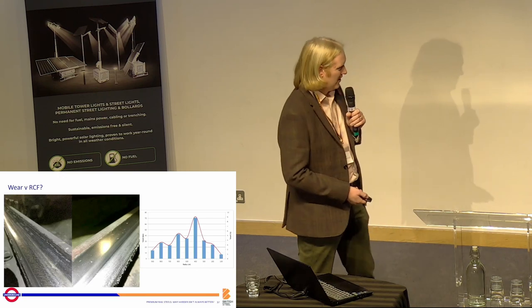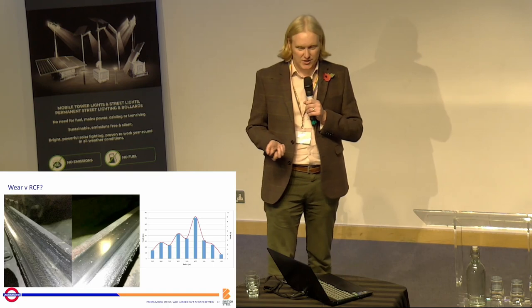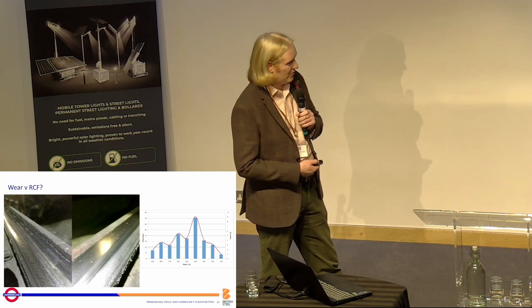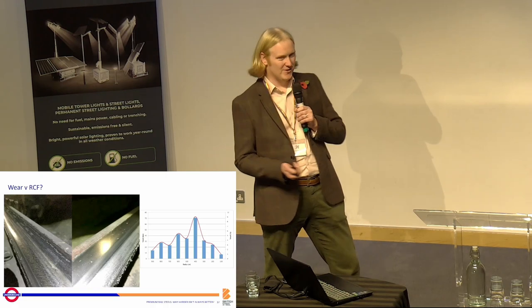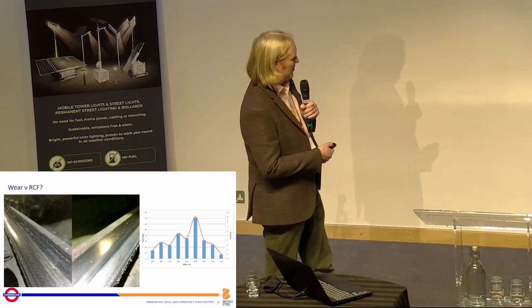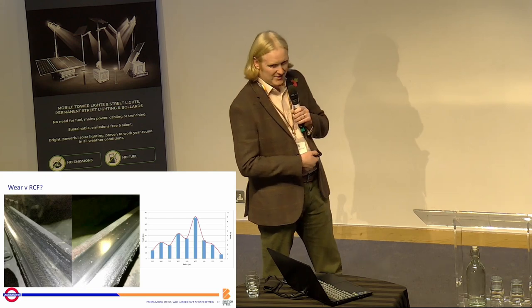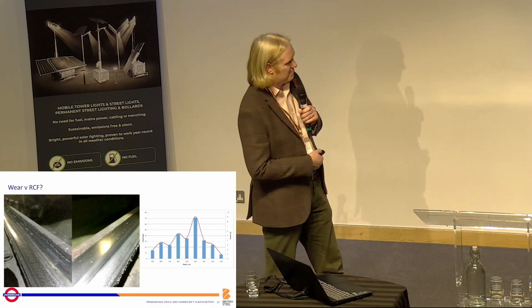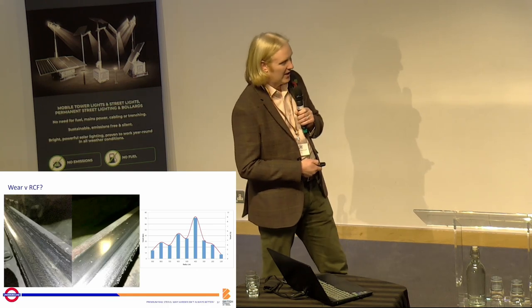It is tight. And what this presentation is really all about is the battle that we have in the wheel-rail contact between wear and RCF. These two photos are taken on two curves in different tunnels — one where the lubricator was working and one where it wasn't. We have RCF cracks, or we have very high adhesion and high wear rates. That's really the battle we're looking at, and what we were looking to achieve with premium rail steels.